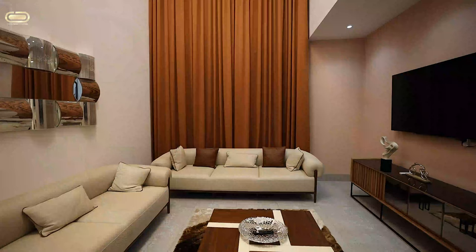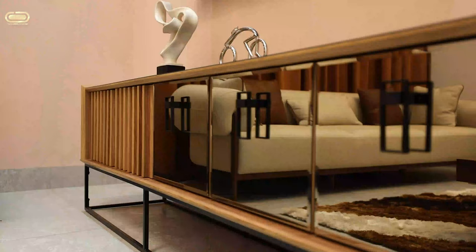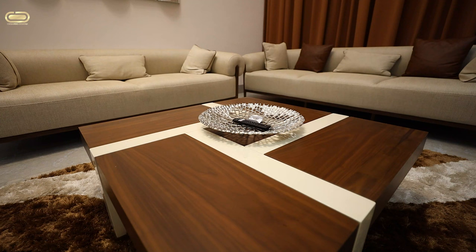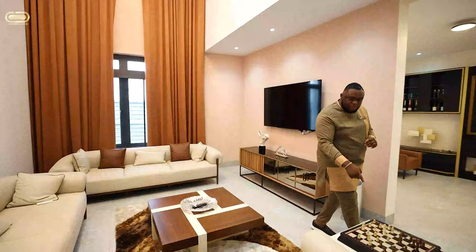This living room is highly furnished with high-quality furniture, and every single thing placed in this property actually comes with the property. So you have your TV, TV console, couch, center table, and I love the sparkling cupboards centered right here.